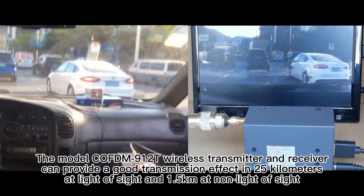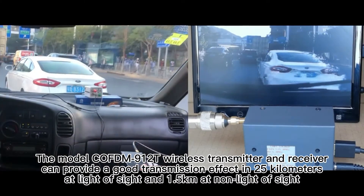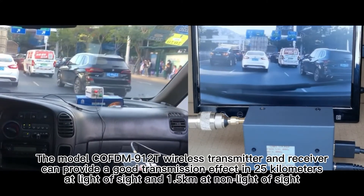The COFDM912T wireless transmitter and receiver can provide a good transmission effect at 25 km line-of-sight and 1.5 km at non-line-of-sight.